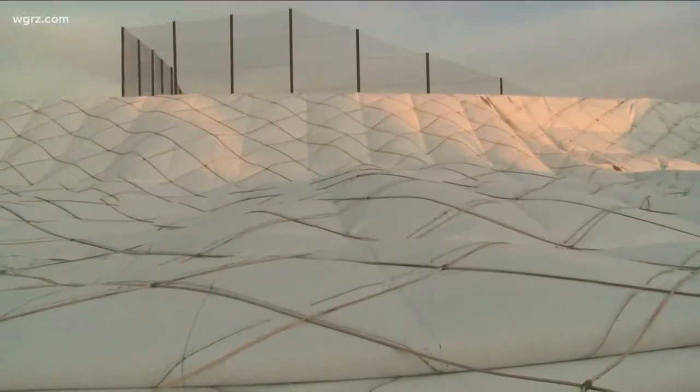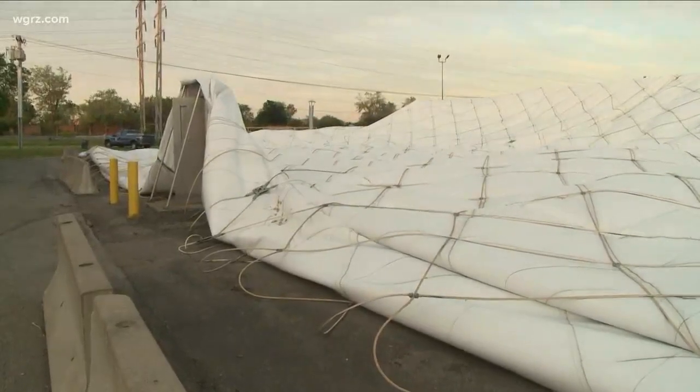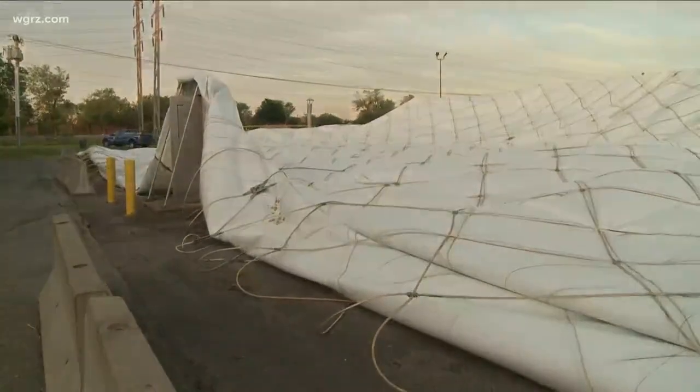The deflation took about half an hour this morning. Now they'll be taking out cables and cutting up the fabric, and the new one should be up and open by November.